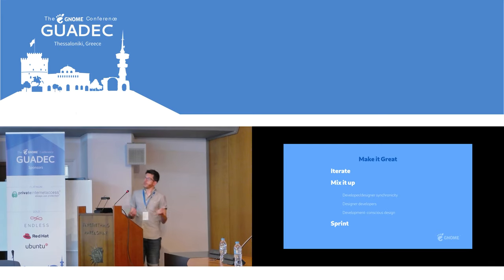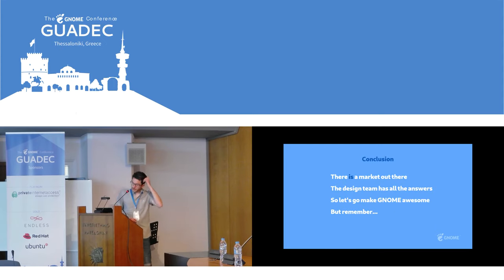I'd really encourage developers in the room to try and take those approaches and talk to us about how we can do them better. That's the talk. The conclusion: one — there is a market out there. I think we've got a real opportunity as the GNOME project and we should feel really excited about where we are in the market right now. We're actually in a pretty good place, but we do actually have to deliver and successfully target that market segment if we are going to succeed.